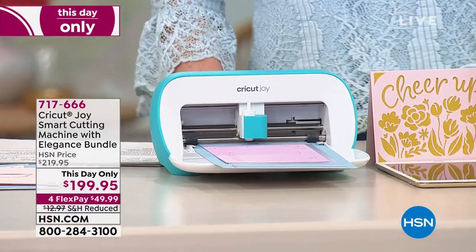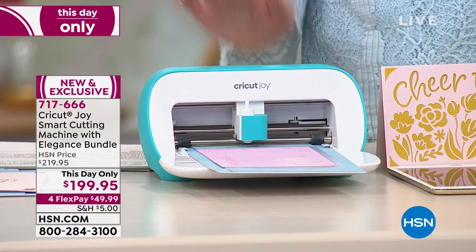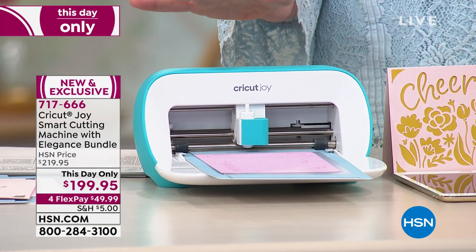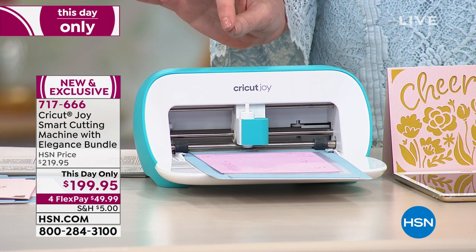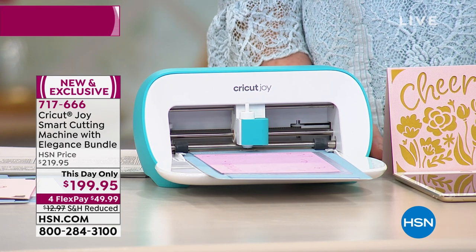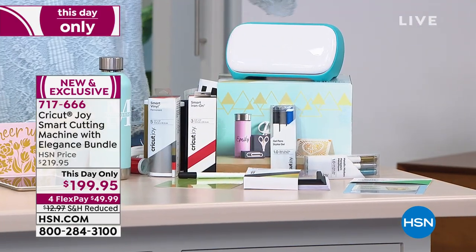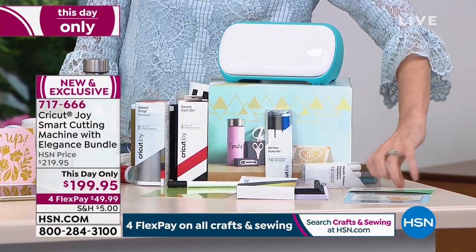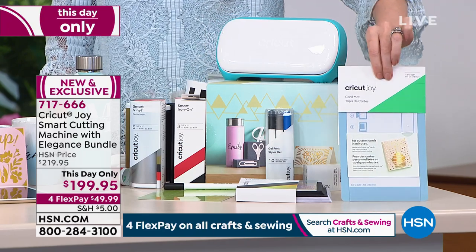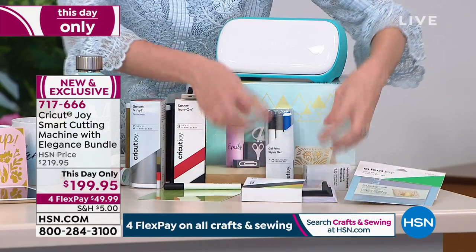This is $199.95 for more than a $219.95 value. You get the Cricut Joy, which is the first Cricut machine in over three years — it is brand new. We've got a great configuration that you can only get here, so lots of great added benefits, including a way to be able to make cards over and over again. You can't get this card mat anywhere else on HSN — it's included. It's an amazing value, and we sold out last time we had the Cricut Joy.